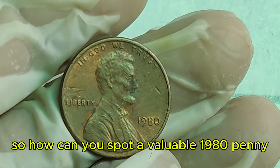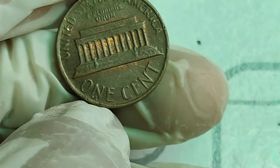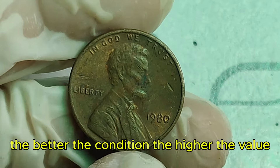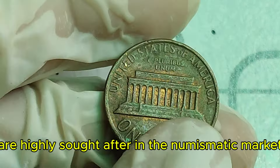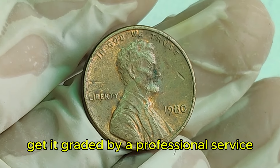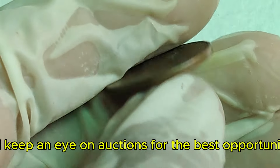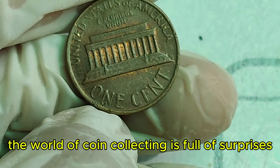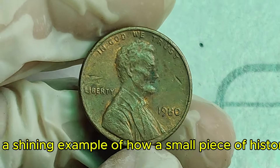How can you spot a valuable 1980 penny? Look for a doubled image, where the design is not properly centered on the coin. The better the condition, the higher the value. Error coins like this 1980 penny are highly sought after in the numismatic market. If you think you have a rare coin, get it graded by a professional service. Attend coin shows, join collector clubs, and keep an eye on auctions for the best opportunities. The world of coin collecting is full of surprises, and the 1980 Lincoln penny is a shining example of how a small piece of history can hold immense value.